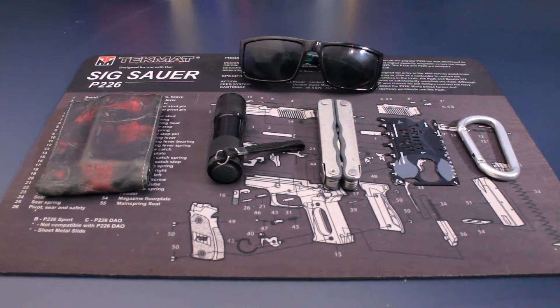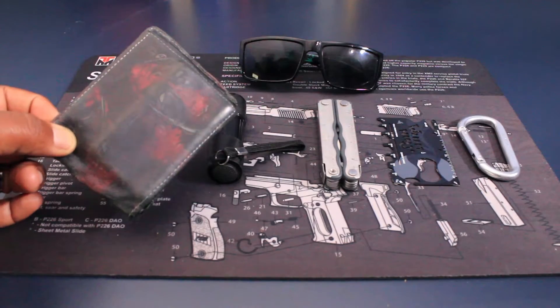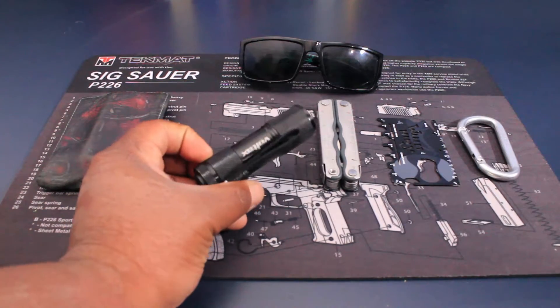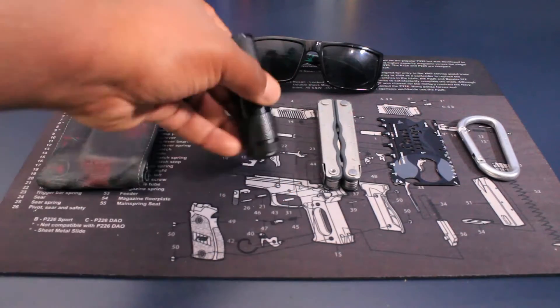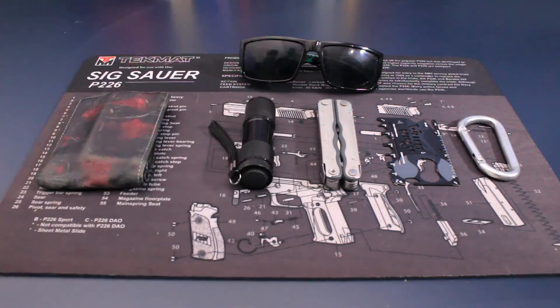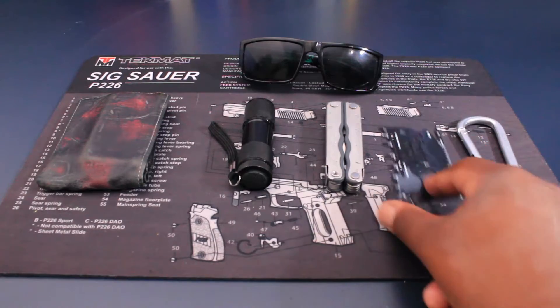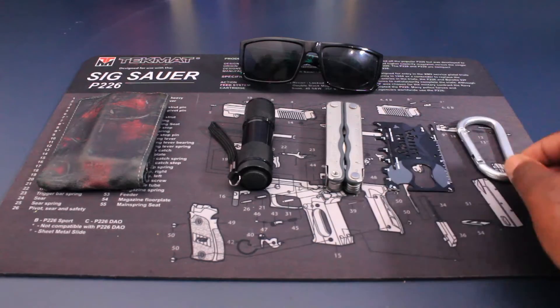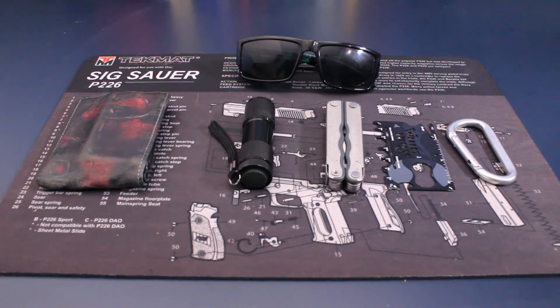So this is my everyday carry for the summer: my wallet — the Deadpool wallet — a cheap dollar store Voltec flashlight, especially for walking around the house when it's dark; a slim multi-tool; the Wallet Ninja; a carabiner for keys; and my sunglasses. This is my everyday carry for the summer of 2019.